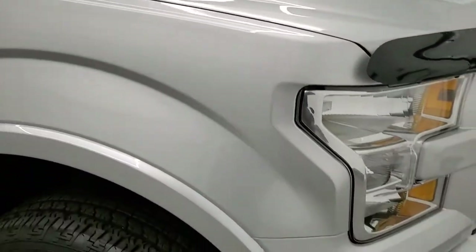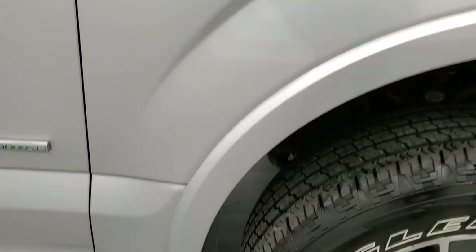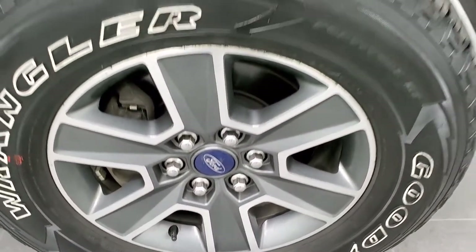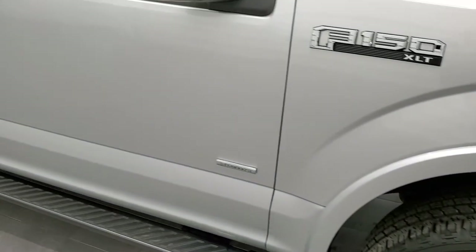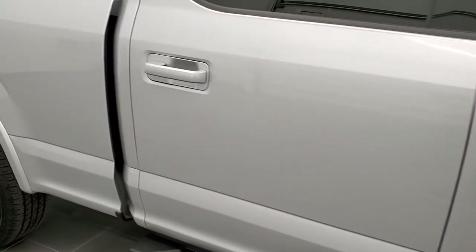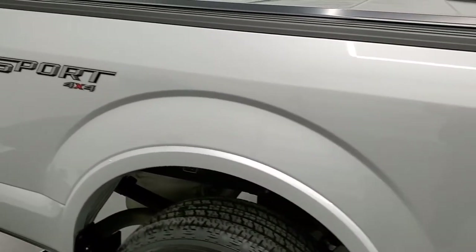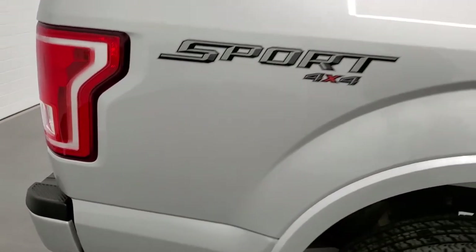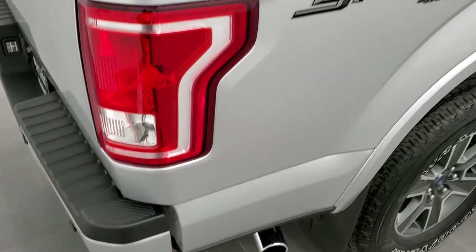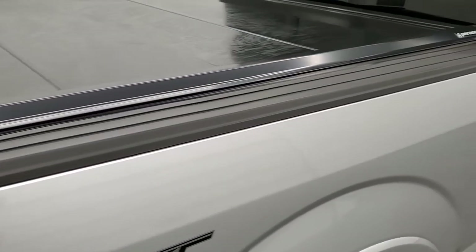Passenger side front fender is in excellent shape as well — no dents or dings — and the passenger side rim has no major scuffs or scrapes. As you go down this side of the truck, take note of how clean the body is and how reflective and mirror-like that paint is. We take these HD videos so if you're far away and can't make the trip but are still interested in purchasing, you can see the truck, hear the truck, and have confidence in the vehicle before you even get here.